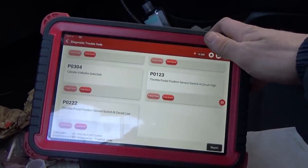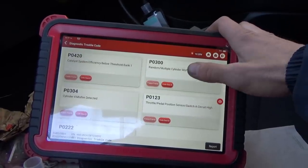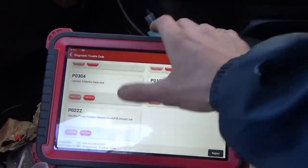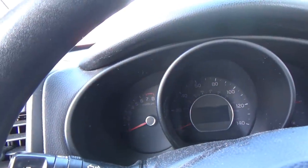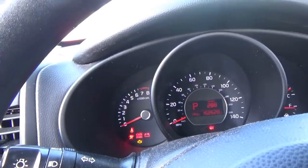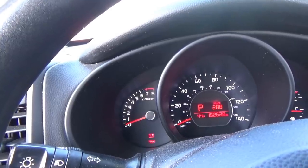Throttle position sensor switch A circuit high, throttle position B circuit low. The check engine light is not on. Let's focus on the throttle pedal position and accelerator pedal position. Could the catalytic converter be clogged? Let's shut it off, turn it back on — nope. I can rev it up just a hair, but the more you open the throttle the more it falls on its face and stalls out. That really seems like a badly clogged catalytic converter — a constipation problem.